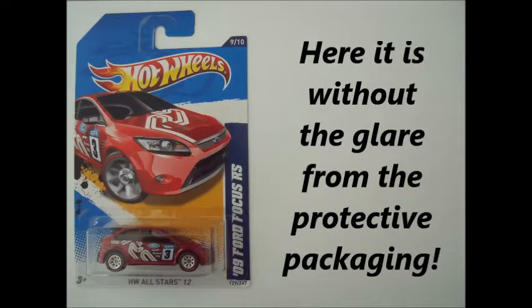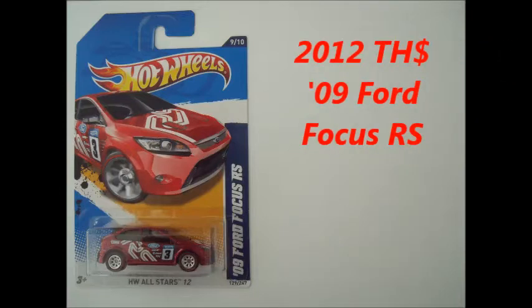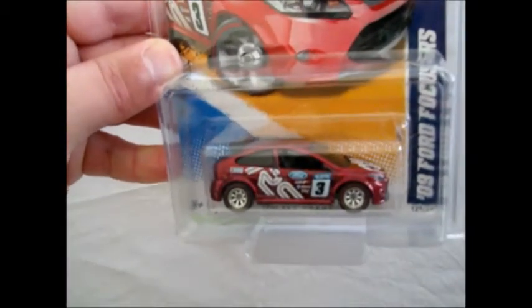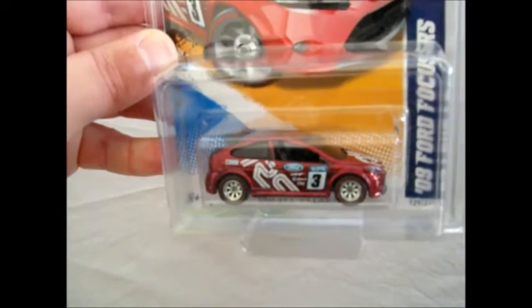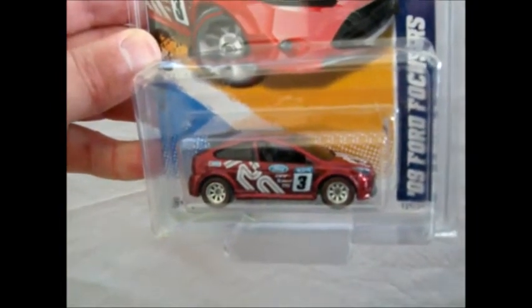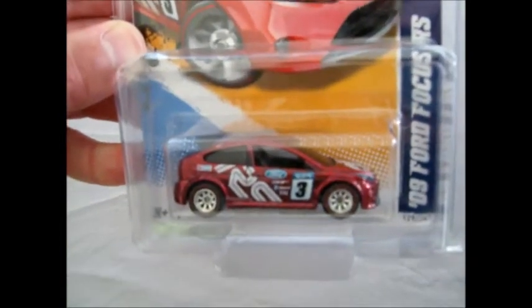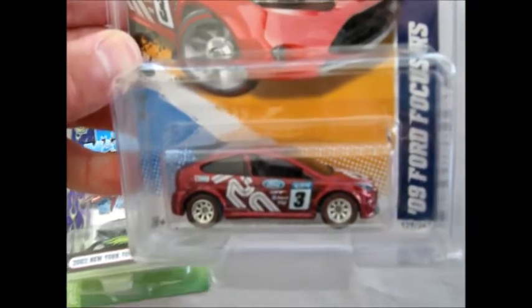Next we've got a Super '09 Ford Focus RS. So this one was what we organised for the trade - we've received this '09 Ford Focus RS Super Treasure Hunt for 2012. Beautiful. So I was still needing this one. Eagle and Falcon have already received one of these, but this one will be added to my collection. So thanks TortoiseTom1, that's awesome.